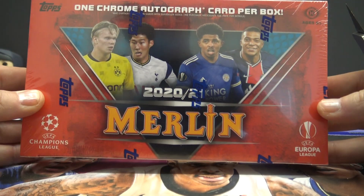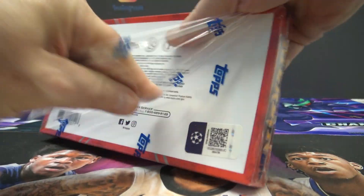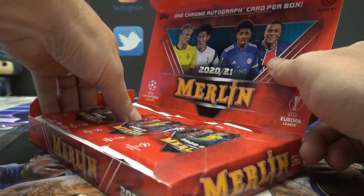Here we go — this is Paul's last box: 2021 Topps Chrome Merlin Soccer.